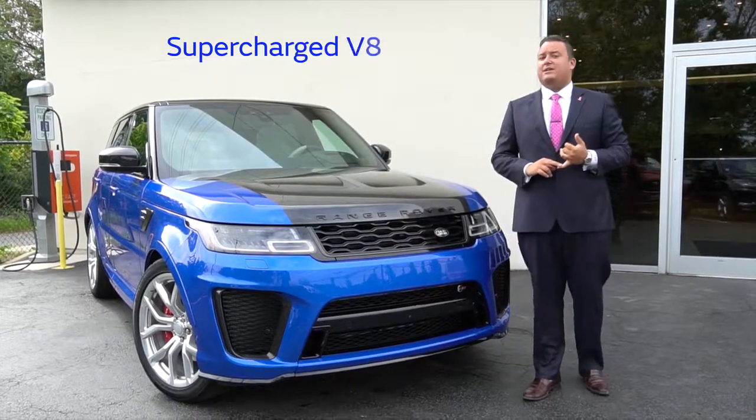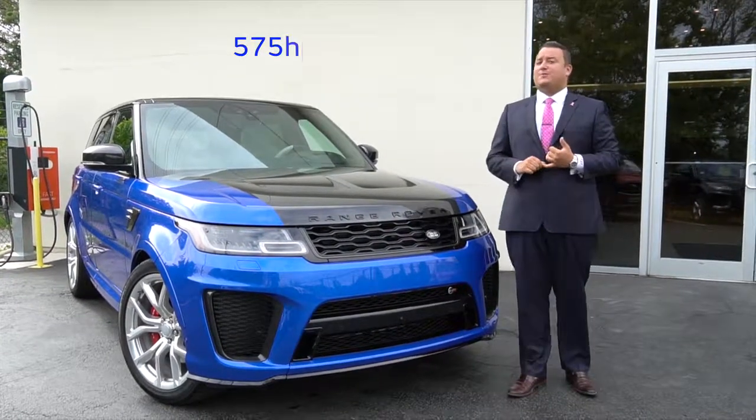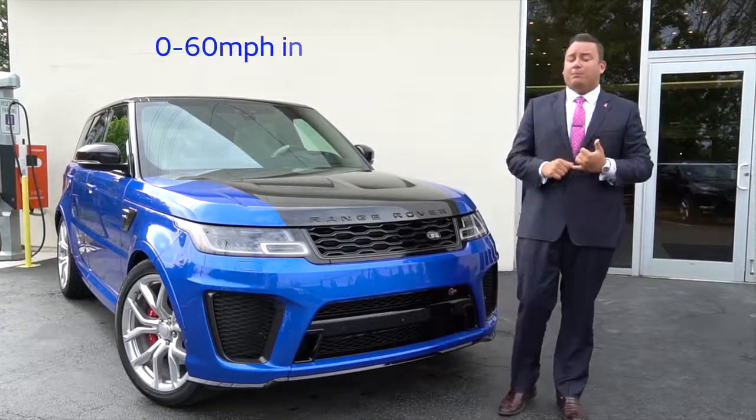It's got a supercharged V8 that pushes out 575 horsepower. That brings this beast to 0 to 60 in 4.3 seconds.